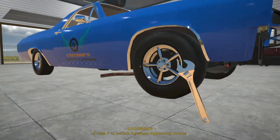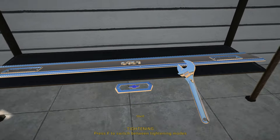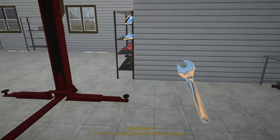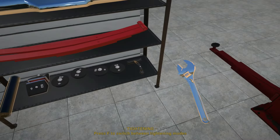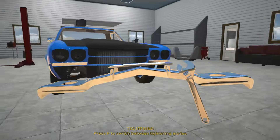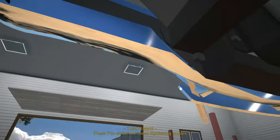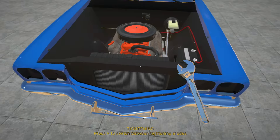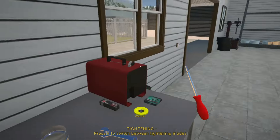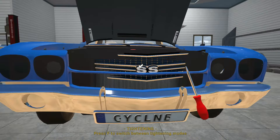Next up is the bodywork — getting all the bumpers, chrome, and everything fitted. Let's start with these bits; we should be able to just snap these on. This will pretty much transform the pickup truck. We also got brand new headlights and taillights, a tow hitch, and I had custom plates made for Cyclone because this is going to be a shop truck. Let's get the bumper bolted down. Next up, let's get the Chevy grille installed — we'll need a screwdriver for that.